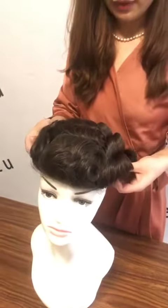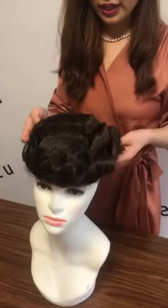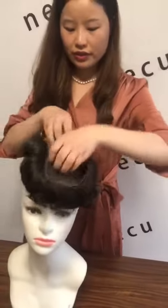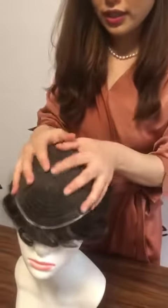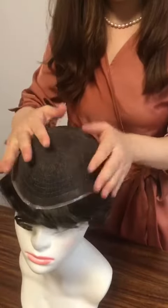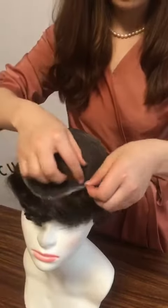For the color, we have number 1b to number 6 in stock. The size is 8 by 10. This 2p with the full lace is soft lace and very very invisible. It will be very comfortable when you wear it.